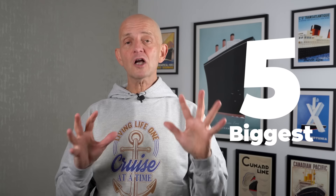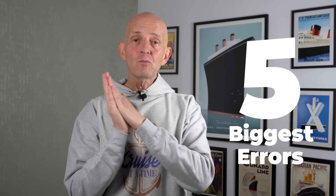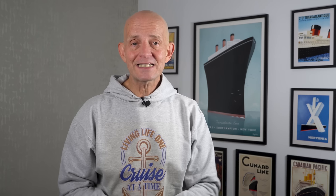Excursions are one of the biggest extra costs when we go on a cruise vacation, and so it never ceases to amaze me the bizarre choices and things that I see my fellow cruisers doing when planning, booking, or going on them. Stick around to hear about the five most remarkable errors I've seen and what they should have been doing instead, so you can avoid them.